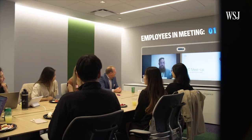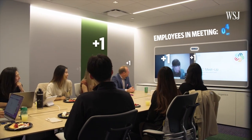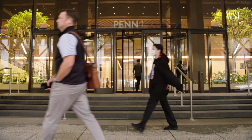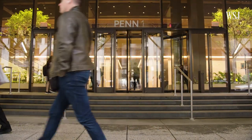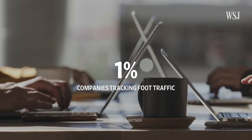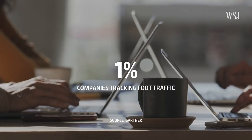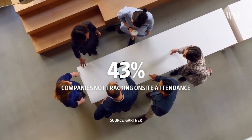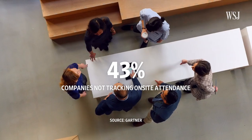Leave the hallway to enter a meeting and the cameras used to connect employees on video call then pick up the count, tracking the number of participants in the room. While employees may be anonymous, this type of tracking isn't common. Just 1% of companies in a 2022 Gartner poll have sensors that track foot traffic, and 43% of companies say they aren't tracking onsite attendance at all.